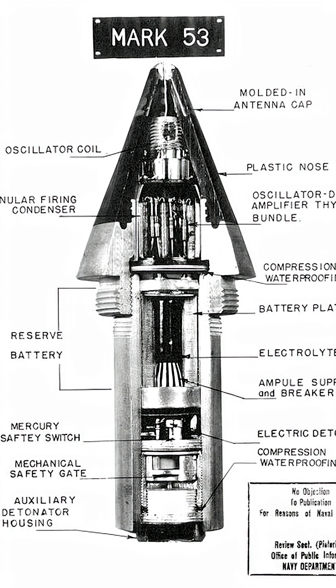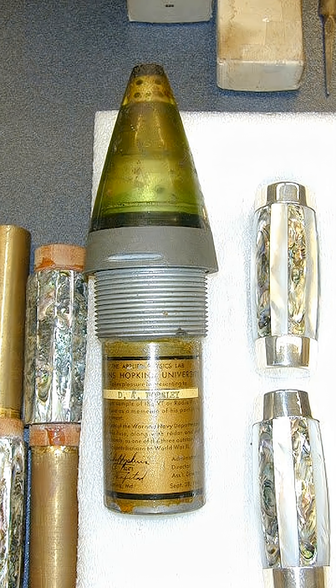Before it, artillery shells and anti-aircraft rounds relied on impact or time detonation. Both required precision, guesswork, and luck. The VT fuse changed that by doing something radical: it sensed when it was near a target and detonated automatically.